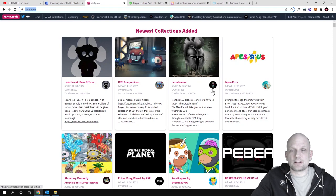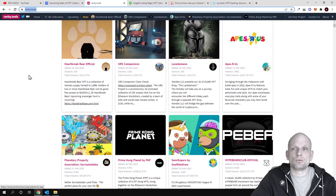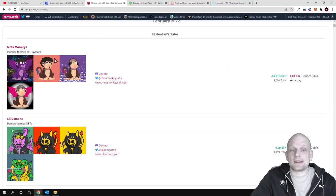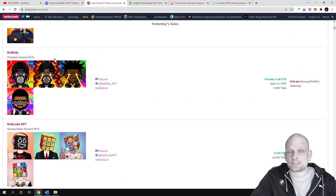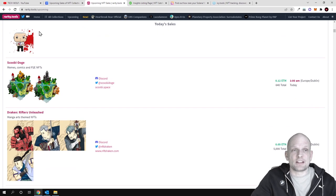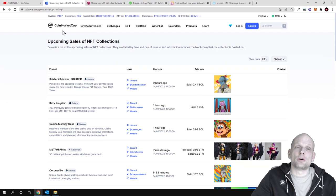There are already different NFT projects which you can preview on the website, but if you click on 'Upcoming' you will find upcoming NFT sales. If you are interested in finding the top or most trending NFT projects, you can check whether they are listed on Rarity.tools and also whether they are listed on CoinMarketCap, because projects are very carefully checked by the CoinMarketCap team before being listed.